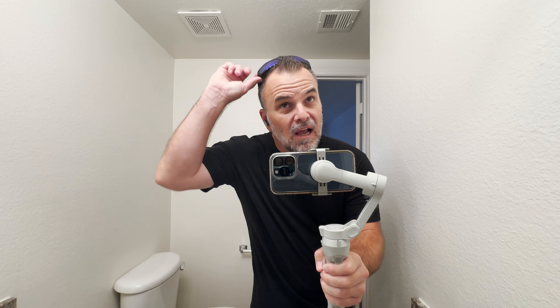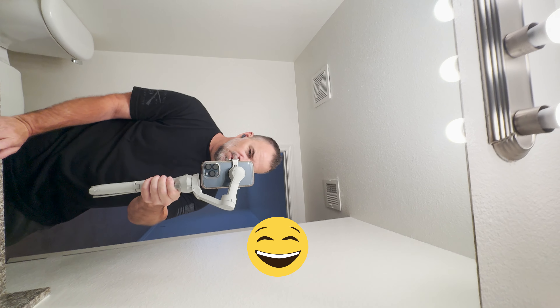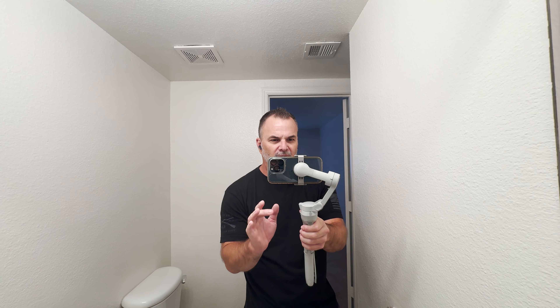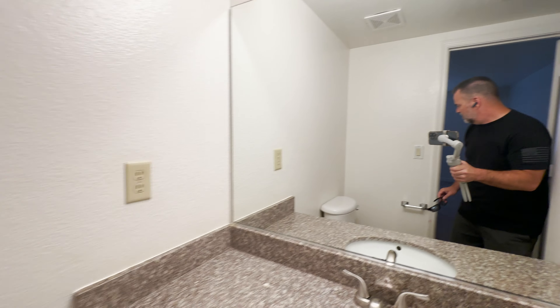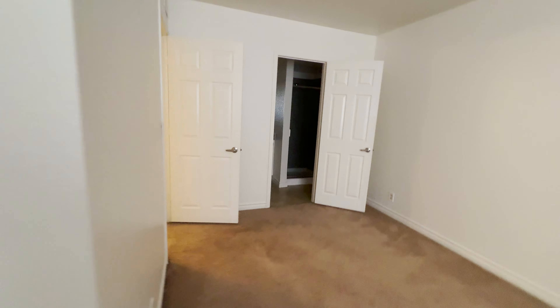Some of you guys know me — Jason Wheeler with Blue Diamond Realty. I'm going to try to show my face a little bit more. Hit me up if you need any specific real estate help here in Las Vegas, happy to help. So this is the master with the en suite bathroom. Here is the closet — it's kind of set up like a wardrobe closet, so not really a walk-in, but decent size. I would say this is fresh brand new paint — looks pretty nice.